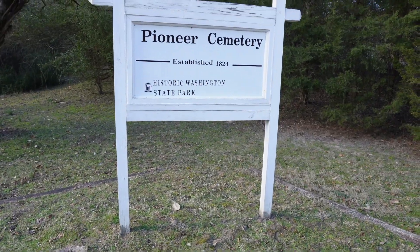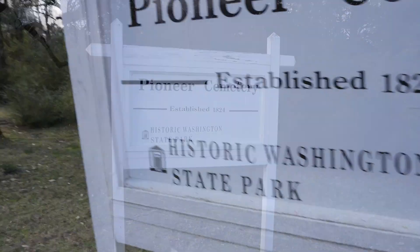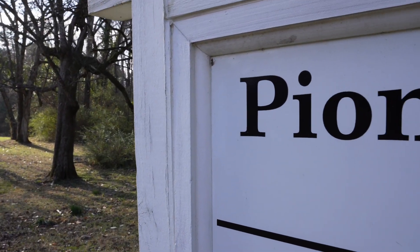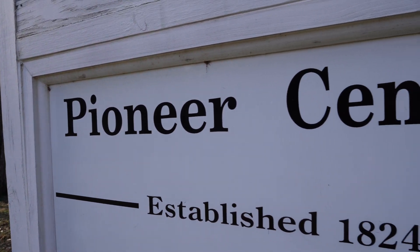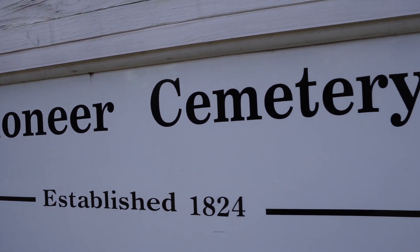Last but not least is the Pioneer Cemetery. They have graves here from the Revolution and before. This is an amazing place to visit, so I have a separate video coming up on this — stay tuned for that.